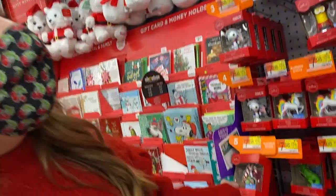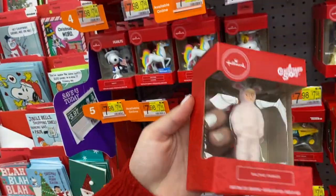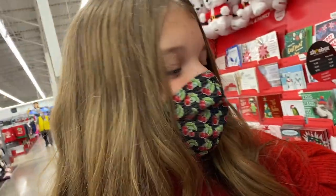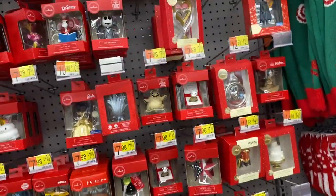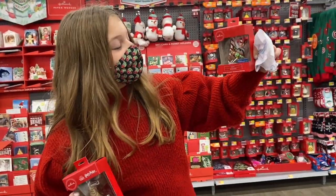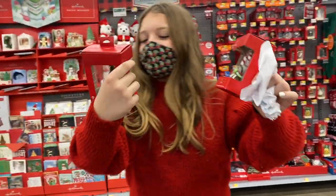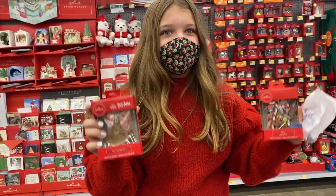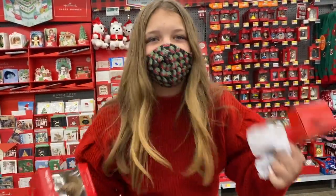All right, back to the ornaments — I already forgot one. I have a dilemma: my friend Sophie, my best friend, she likes sloths and also Harry Potter. Give this a like if I should do the Harry Potter for her, give this a subscribe if I should do the sloth.